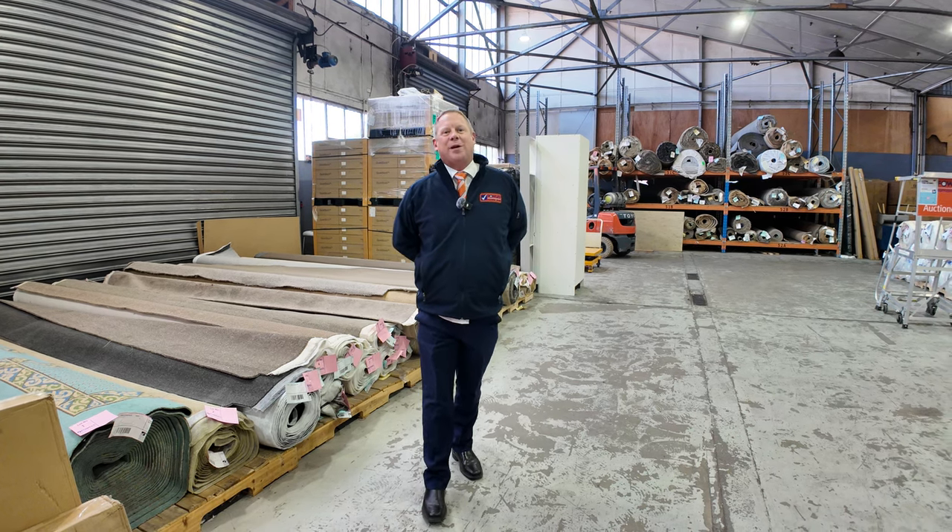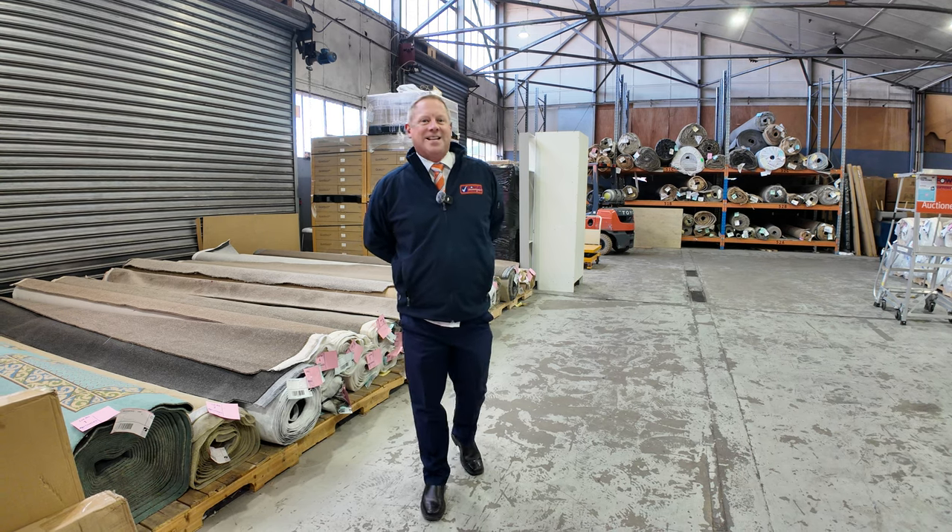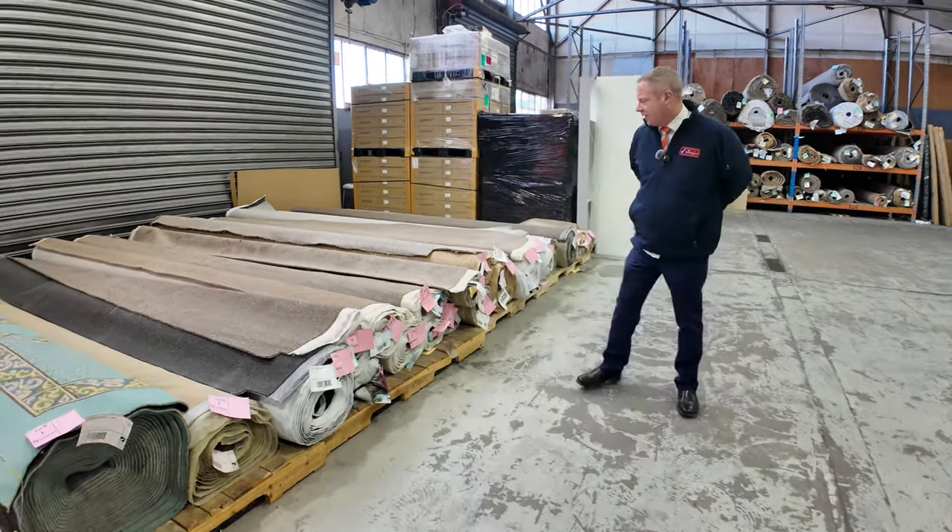Hi, I'm Liam from Fowles, and welcome to the carpet auction preview for Wednesday the 3rd of July 2024 at 10am. We've got a beautiful big auction for you this week, folks.